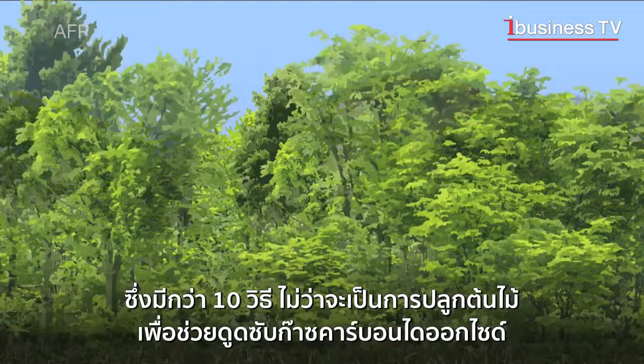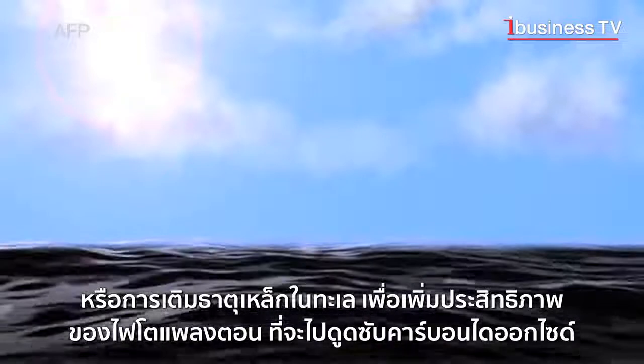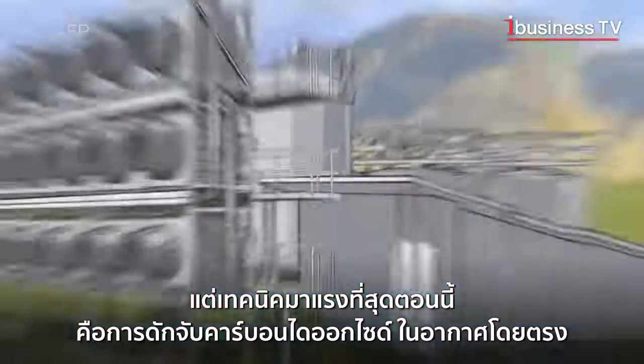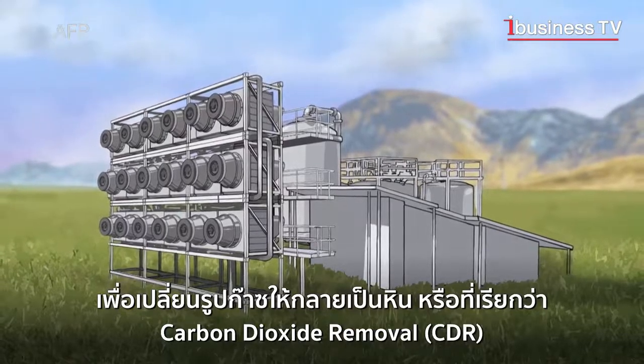There are a dozen techniques, such as planting trees that absorb CO2, and ocean fertilisation to increase the ability of bioplankton to absorb CO2. But the technique attracting the most interest is direct CO2 capture in the air, in order to transform it into rock, also known as carbon dioxide removal, or CDR.